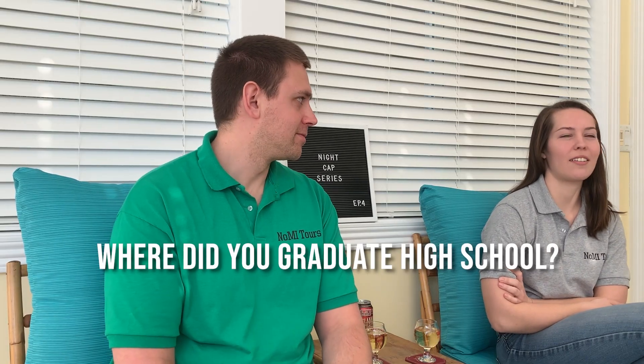Where did you graduate high school? I went to Saline High School over by the Ann Arbor area — I went there from third grade up through high school, so I graduated from Saline. My story is a little different: I went to Anchor Bay High School, north of Detroit, but I actually graduated in Missouri at O'Fallon West High School. So it's a slight difference.